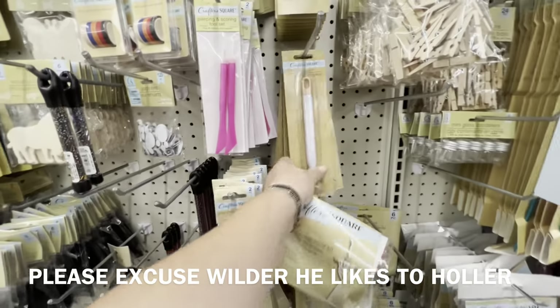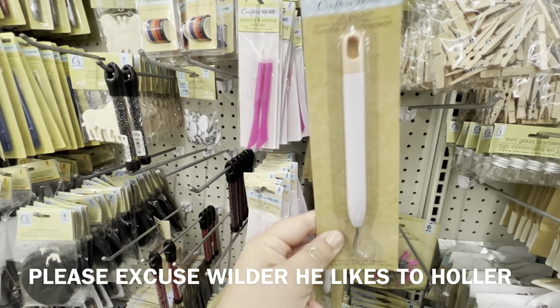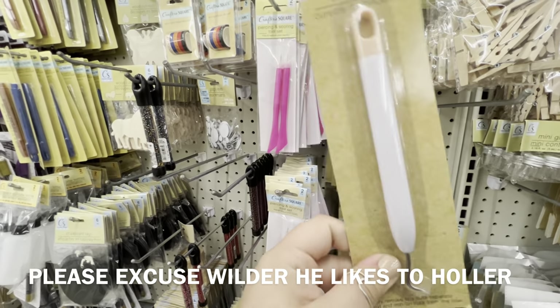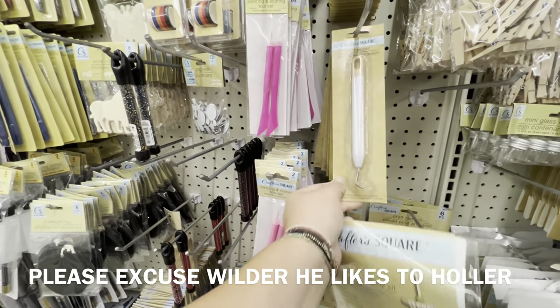And there's the Cricut things, guys — or like your Silhouette when you do vinyl. These tools work really good, and they have them at the Dollar Tree.